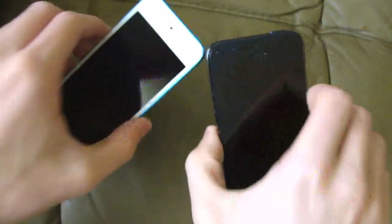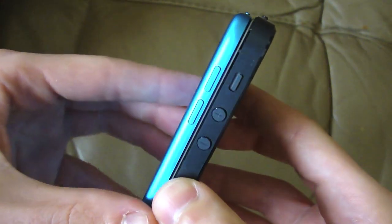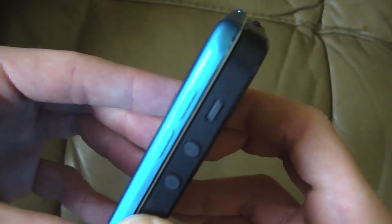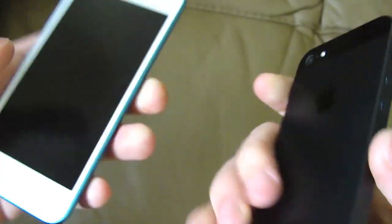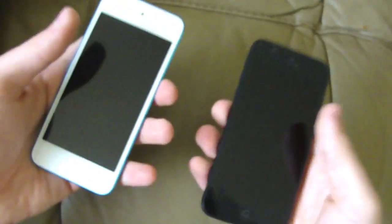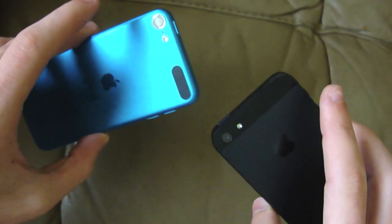So first of all, obviously you guys know both devices have a 4-inch display. Here's kind of a look at a side-by-side comparison. And yes, it does look like the new iPod Touch is slightly slimmer. They might actually be the same length — maybe it's just the curve that's throwing it off. Weight-wise, both pretty much seem to weigh the same, though the iPod Touch does seem a little bit lighter, but I don't know if that's really a significant issue.